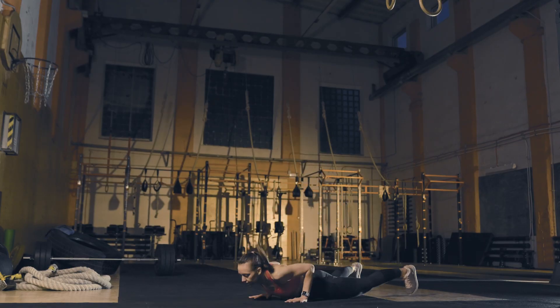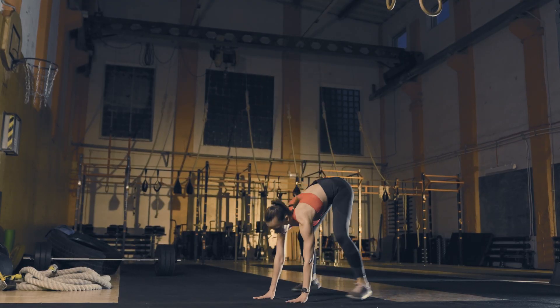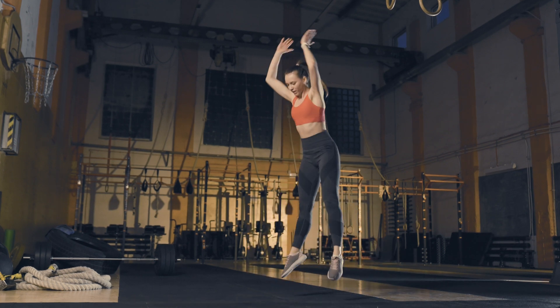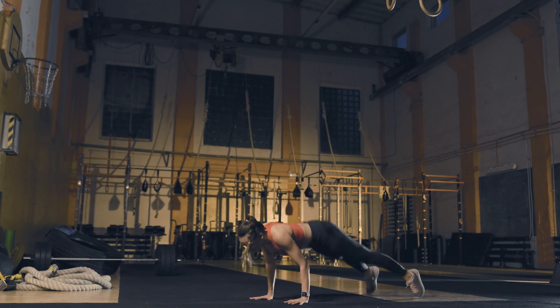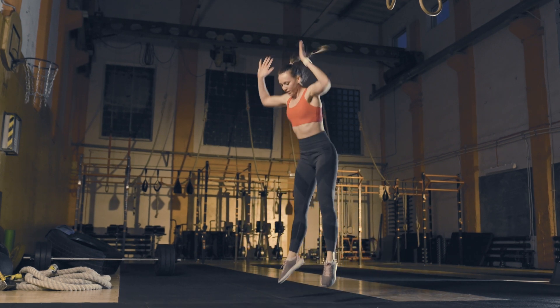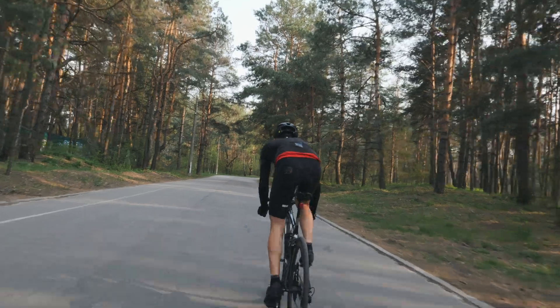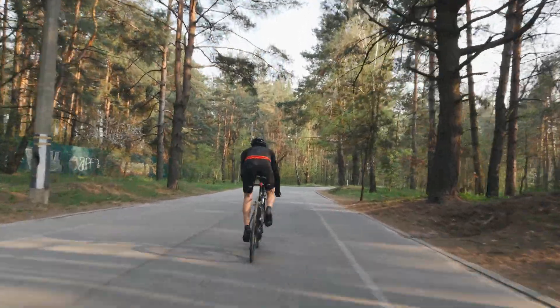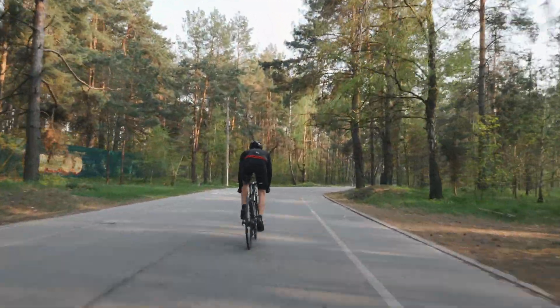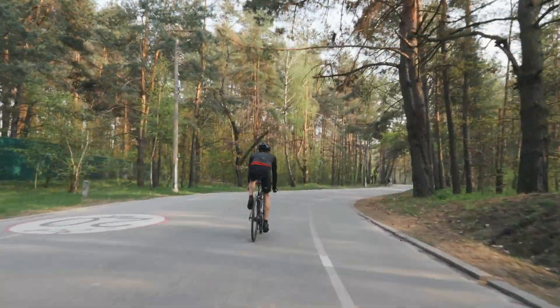Think of VO2max as the engine for your body. The higher your VO2max, the greater your endurance capacity, making it easier to perform at your best. But remember, VO2max is not the only factor determining performance. Proper fueling, training different energy systems, and lactate threshold also play important roles.